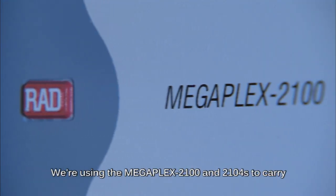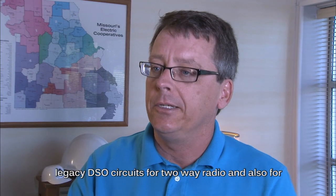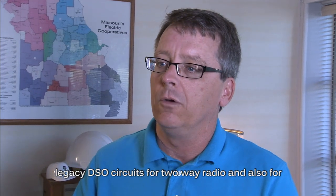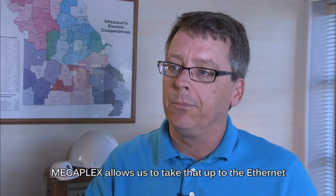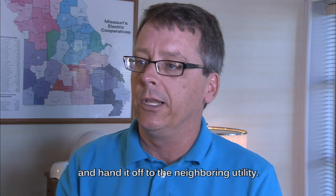We're using the Megaplex 2100 and 2104s to carry legacy DSO circuits for our two-way radio and also for RTU circuits for our neighboring utilities. Megaplex allows us to take that up to the Ethernet, move it across the network, drop it back out, and hand it off to the neighboring utility.